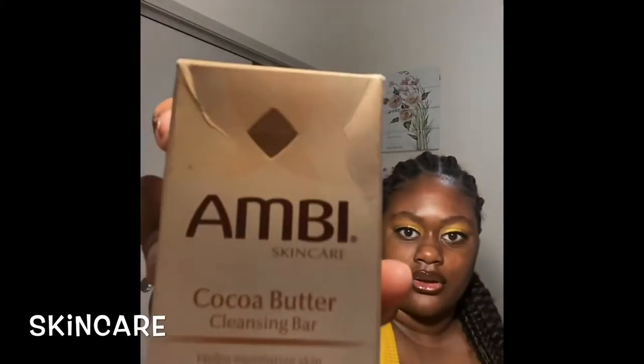My third soap is Ambi — I'm pretty sure that's how you say it. This is a Black people staple; most Black people have probably seen their grandparents use it because it's an old-school staple. This soap is not really for acne — it's more for dry skin problems, which I do have. I wish they had a liquid version because I don't really like the bar too much. But whenever I have bad dry spots, I'll use this instead of the other two soaps because they can be a little too harsh on my skin.